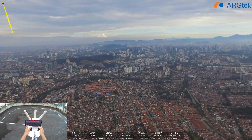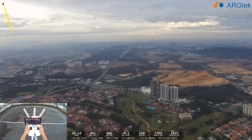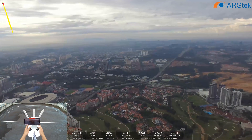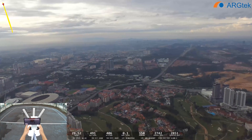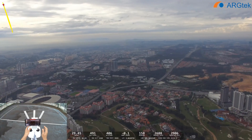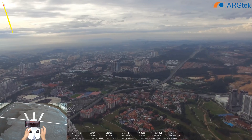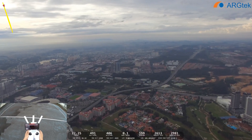So the signal is now getting weak. No signal — go home. So we lost the signal.